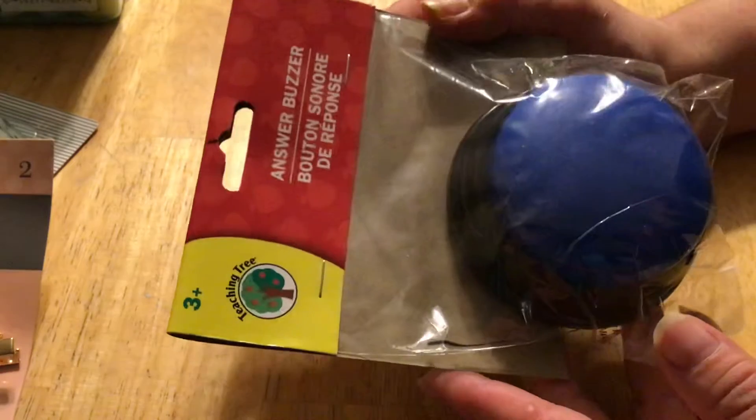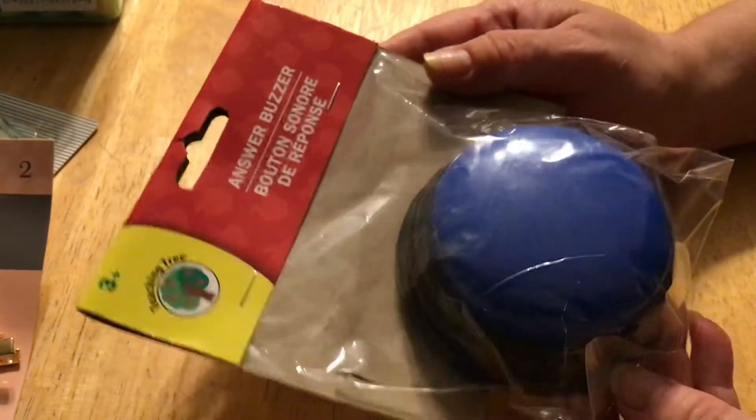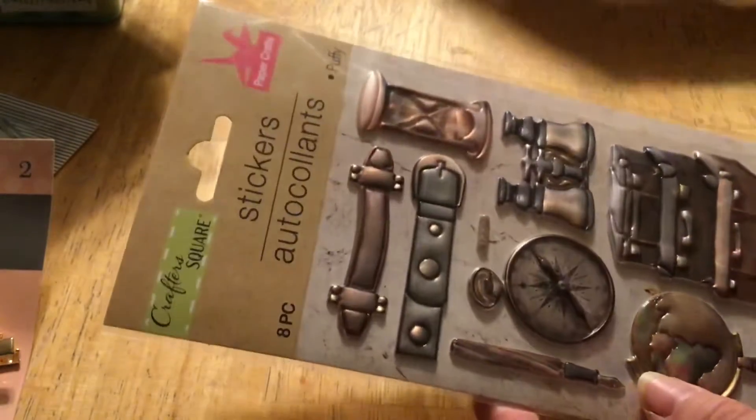One of my sisters wanted a game buzzer. She's a teacher — I guess they use these kinds of things. She was in Alaska and they don't have Dollar Tree there, so I got one for her. And then — sticker time!